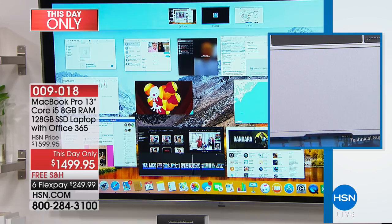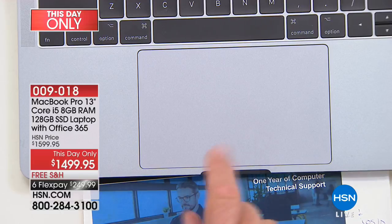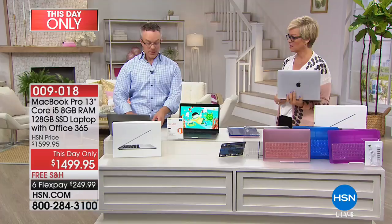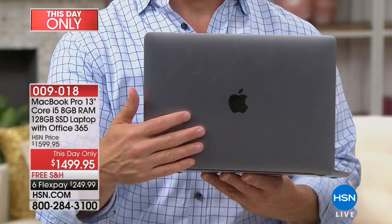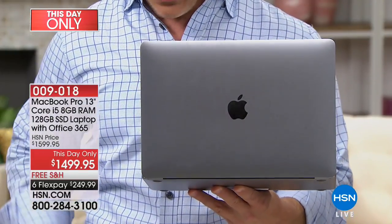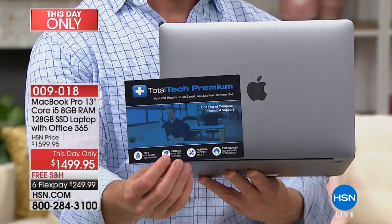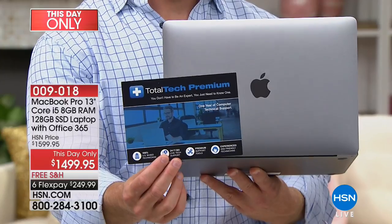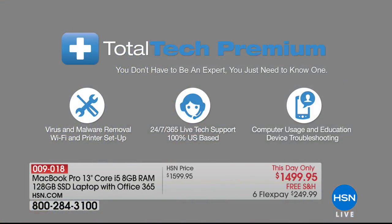This buttonless touchpad will actually let me write my signature on it if I need to — for documents and things. That's because you're getting this buttonless touchpad. This is one of the best parts about buying at HSN. It's the MacBook Pro, their latest one. Apple stands by the purchase, and we're also giving you a full year of tech support. Total Tech Premium has all the answers.